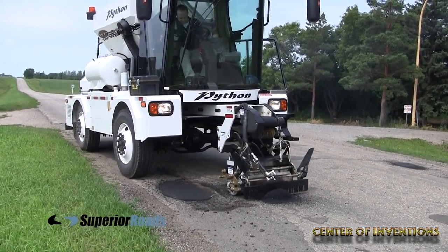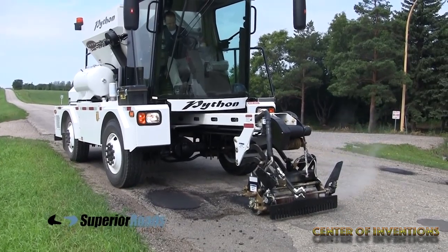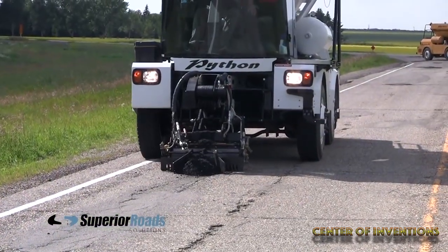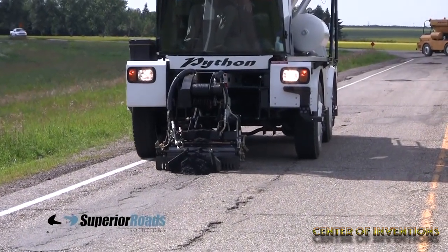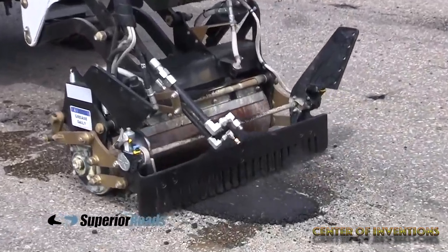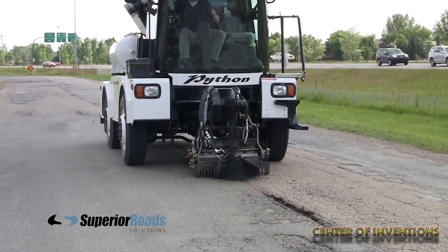It makes high-quality patches. The hydraulic pressure control roller provides quality compaction and a permanent patch that outlasts the surrounding surface. It also repairs utility cuts and long cracks in just one continuous operation by channelizing the asphalt into the crack and compacting it on the go.